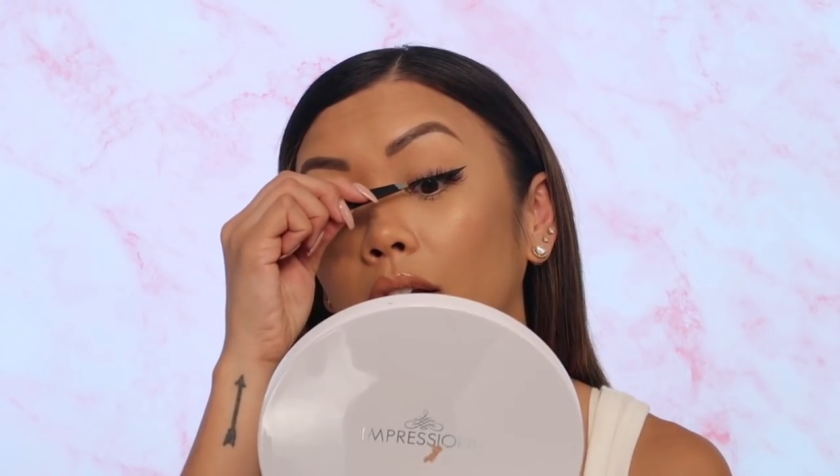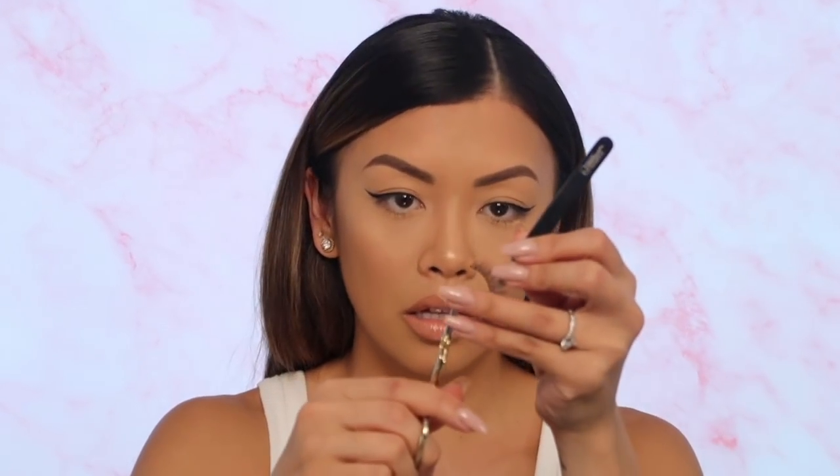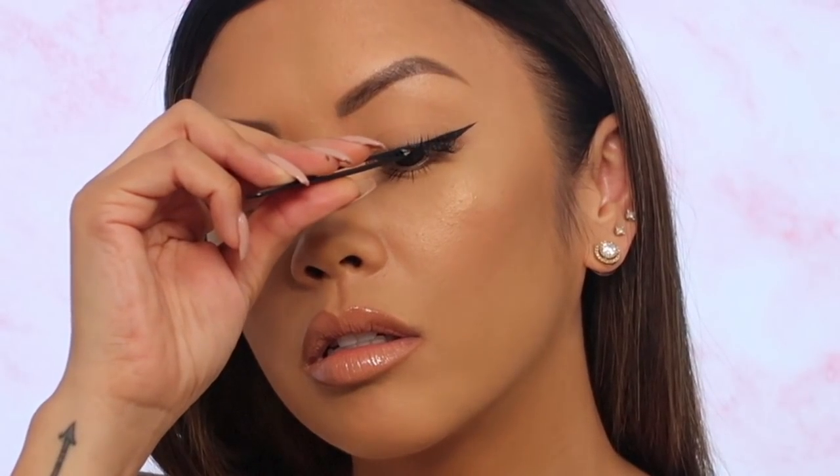I already know right where I need to cut. So I take it off my eye, get some little scissors, trim just the front of it, and then trim the back. Then you want to try it on your eye again — and that is the perfect length.